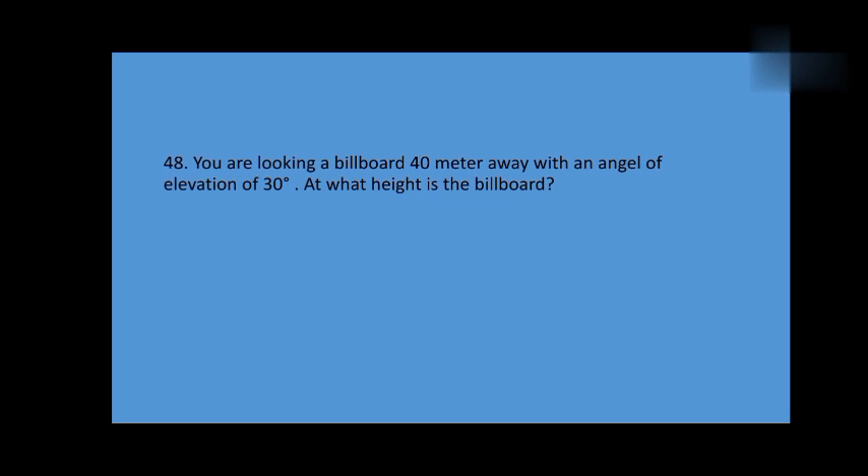You are looking at a billboard 40 meters away with an angle of elevation of 30 degrees. AB is the height we need to find.